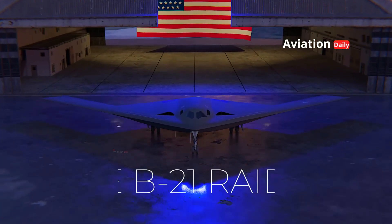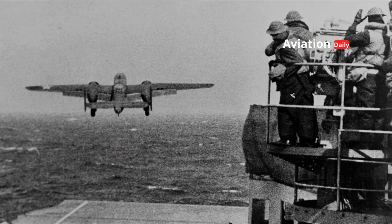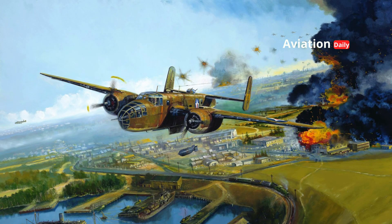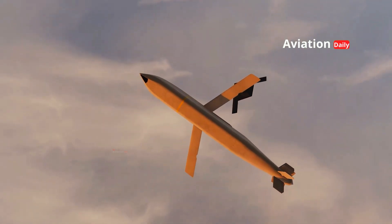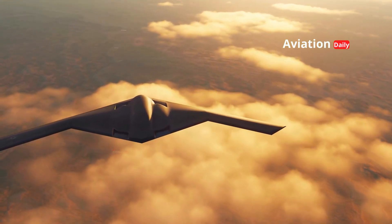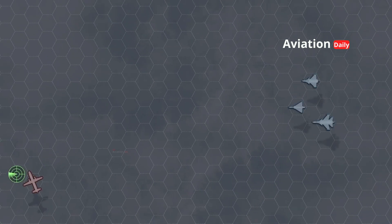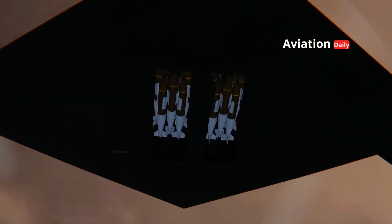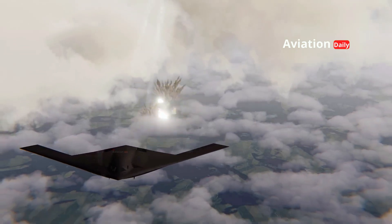The name "Raider" itself is more than just a nickname. It honors the legendary Doolittle Raiders, who bravely launched a surprise attack on Tokyo during World War II. This philosophy emphasizes that the B-21 Raider will carry out a similar mission — daring, difficult to detect, and capable of striking deep into the heart of enemy defenses. In the context of modern geopolitics, this name also conveys the message that the United States is not afraid to conduct long-range operations to maintain global dominance and stability.